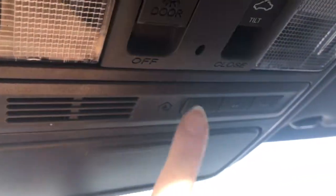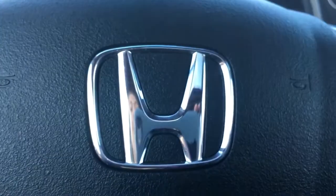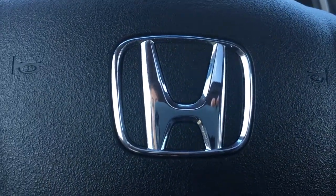Looking up top we have our power moonroof. We also have the Homelink remote system allowing you to hook up your garage door opener, lights, security system — any three compatible devices — as well as a sunglass holder and conversation mirror. We've also got illuminated vanity mirrors for driver and front passenger.